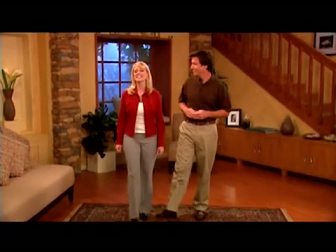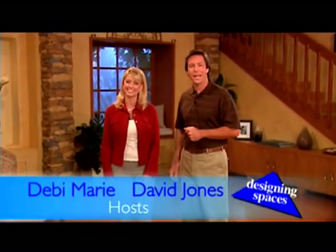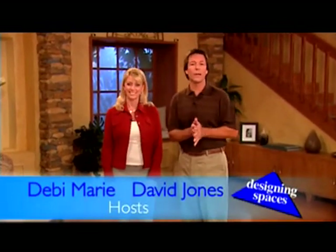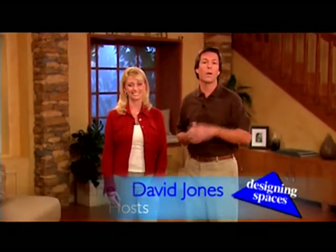Welcome to another edition of Designing Spaces, the show that's all about you and your space, your home and surroundings. I'm Debbie Marie. And I'm David Jones. Now get ready because we've got some really interesting subjects on today's show — all of them to make your home and living space a better place to be.